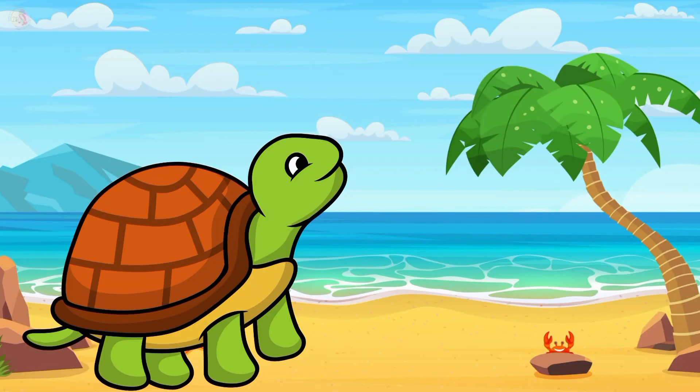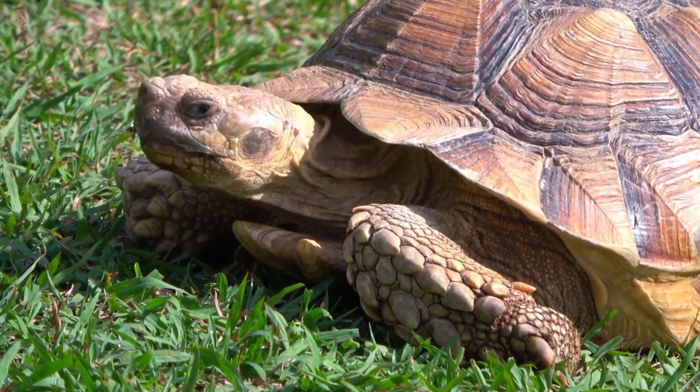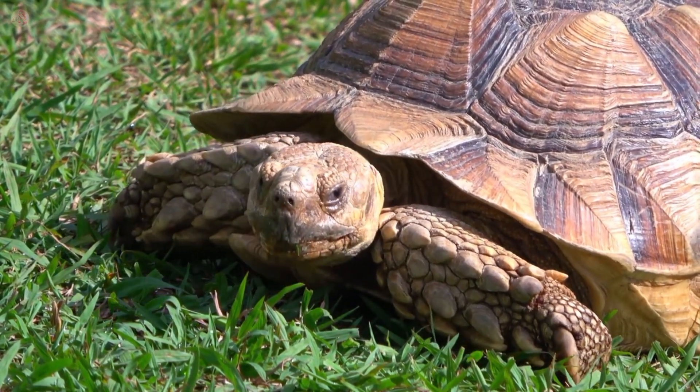It's a turtle. Turtle color is green. They live in water and sand too. Turtle shell is very hard. Turtle is a very slow animal.